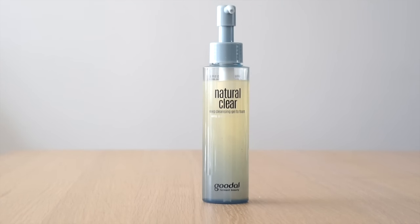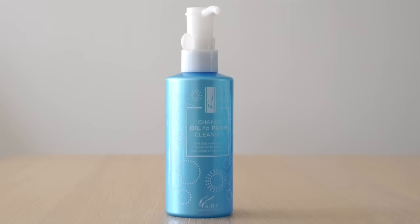Starting with cleansers — I'm really excited about these two new ones. They're both oil-to-foam cleansers; well, one is gel-to-foam, combining two steps into one. The first is from Goodall, an amazing skincare brand focused on double fermentation. The second is from AHC, which stands for Aesthetic Hydration Cosmetics — a cosmeceutical brand. Their cleanser is called the Change Oil to Foam Cleanser. The Goodall starts as a gel to remove makeup then turns into foam when water is added; the AHC one starts as an oil and does the same.